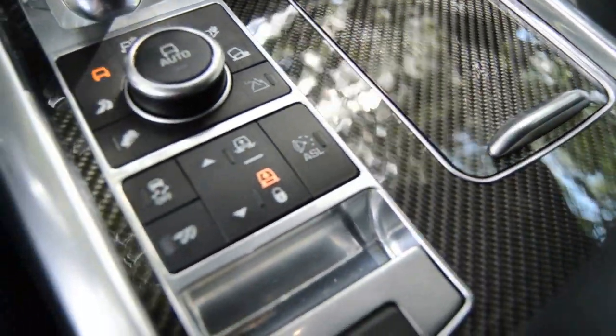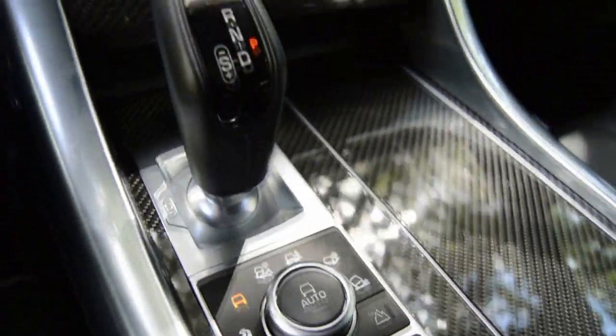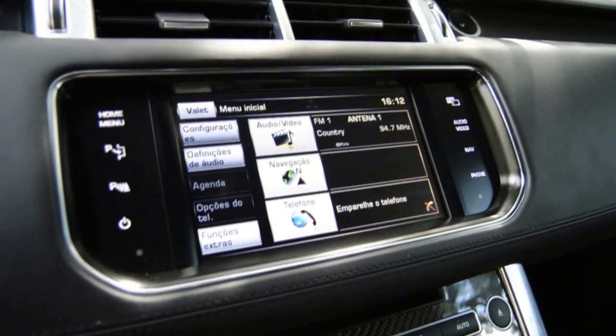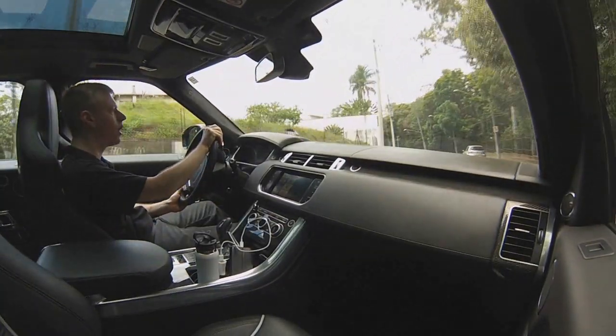Essa alavanca de câmbio é excepcional — eu gosto muito de usar a alavanca para trocar as marchas. Você pode fazer no modo Sport, ou deslocar a alavanca para a esquerda, e pode deixar no automático ou fazer as mudanças através dos paddle shifts, ativando o modo manual.